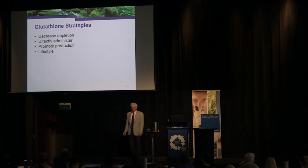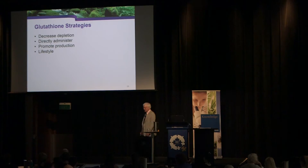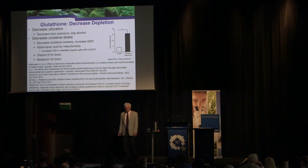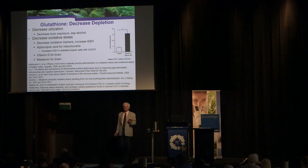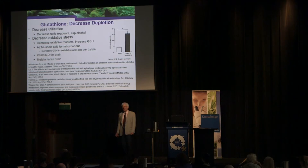There are four strategies to increase glutathione: decrease depletion, directly administer glutathione, increase production, and lifestyle factors. Almost any antioxidant will decrease glutathione depletion. Alpha-lipoic acid raises glutathione levels not by increasing production but by acting as an intramitochondrial, intracellular antioxidant, protecting glutathione from being oxidized. Higher vitamin D levels in the brain correlate with higher glutathione in the brain because vitamin D acts as an antioxidant there. Melatonin also results in increased glutathione in the brain.